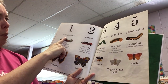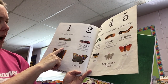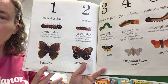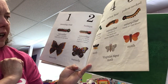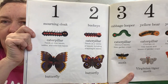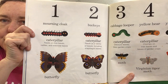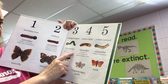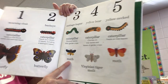Number one was a morning cloak caterpillar. It feeds on leaves, nettles, and wild rose leaves, and it turns into this kind of butterfly. The second was a buckeye butterfly — feeds on a variety of leaves, including snapdragon leaves, and turns into a butterfly. Number three is a cabbage looper — devours leaves, likes garden crops, and turns into a moth.